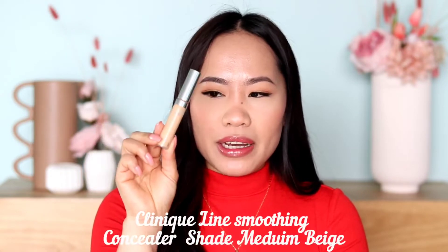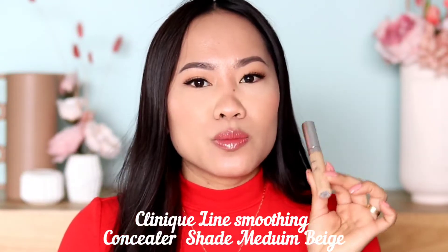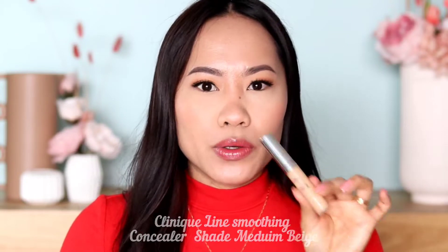I also have honorable mentions for you guys, because I only chose my top three that I use a lot and trust. I have three honorable mentions this time. Number one is the Clinique Line Smoothing Concealer. This is such a good concealer if you want thin coverage but it still covers well. I don't see a lot of creasing on this one, so it's really good for thin coverage without creasing.